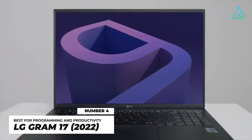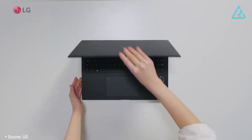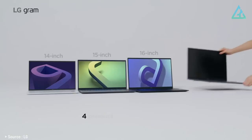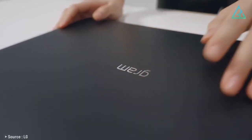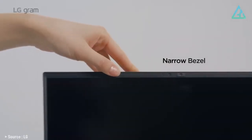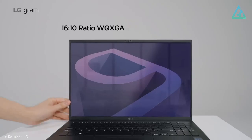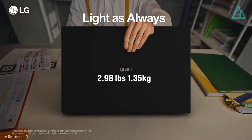Number 4: LG Gram 17 2022. The LG Gram 17 2022 is the latest 17-inch variant of the company's superb lineup of productivity-oriented laptops that focus on being as light as possible. This means you can get a gorgeous 17-inch 1600p display in a laptop that weighs just 1.35 kilograms.